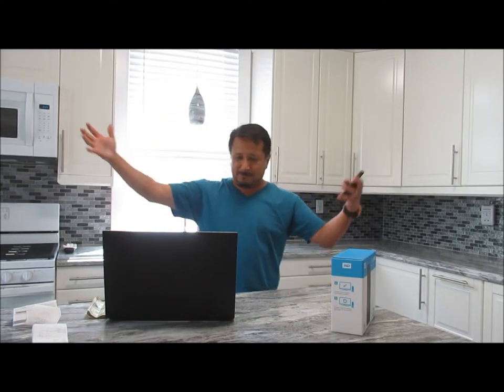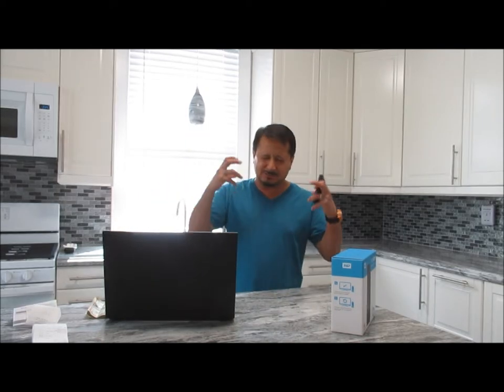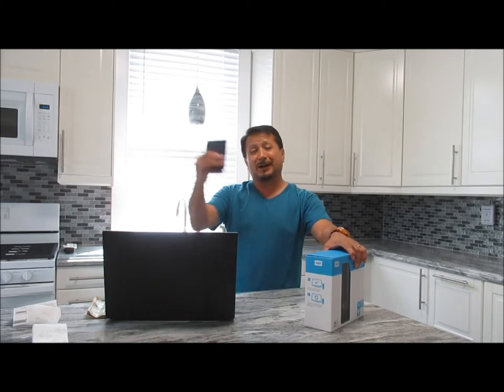This laptop is about four or five years old, still making me money so I'm still using it. I am cheap — I will use everything, I suck the life out of it. So this is a 500 gig laptop that's going to get backed up on the new drive, meanwhile while my other drive is getting fixed.